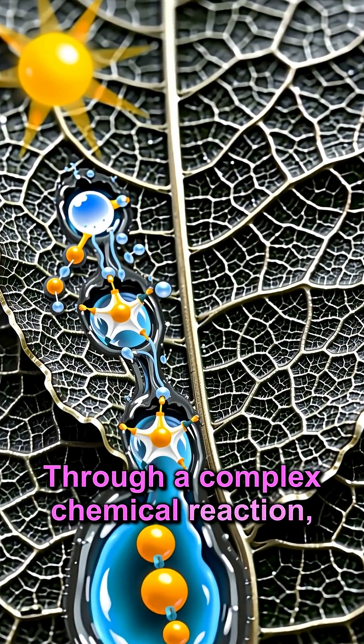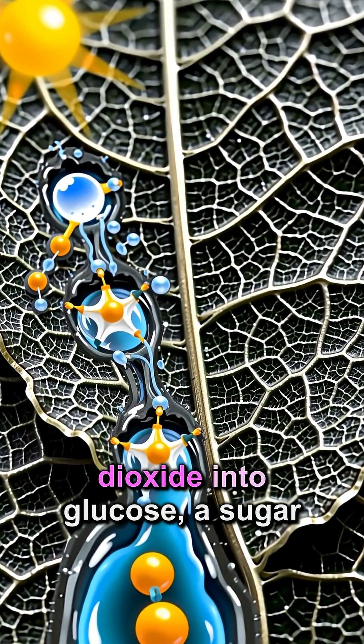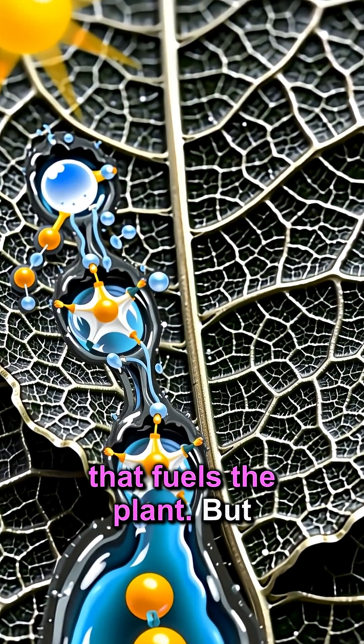Through a complex chemical reaction, sunlight transforms water and carbon dioxide into glucose, a sugar that fuels the plant.